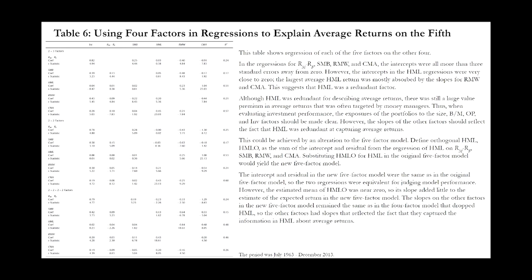Table six uses four factors in regression to explain average returns on the fifth. This table shows regressions of each of the five factors on the other four. In the regressions for the market, size, operating profitability, and investment factors, the intercepts are significantly away from zero. However, the book-to-market intercepts are very close to zero, suggesting that book-to-market is a redundant factor for describing average returns. An alternative factor, HML-orthogonal, could be used to replace the previous HML factor. Orthogonal HML is defined as the sum of the intercept and residual from the regression of HML on the other four factors.